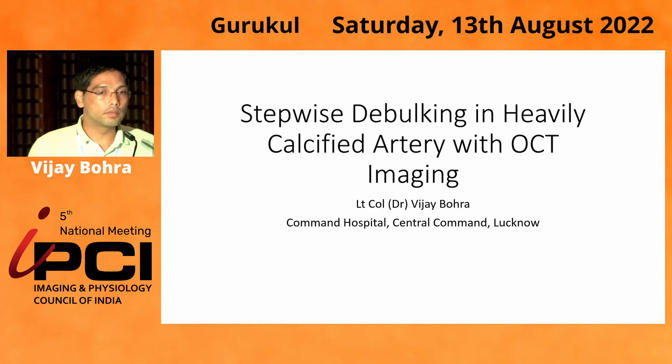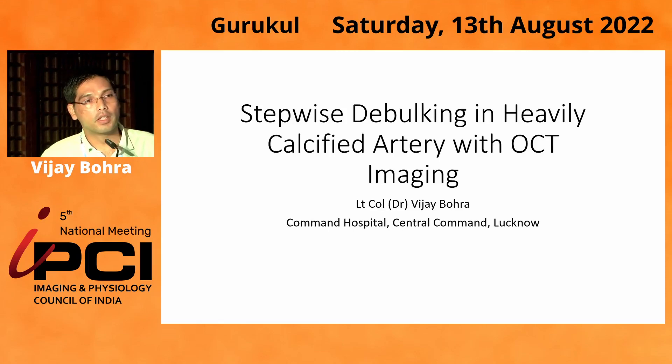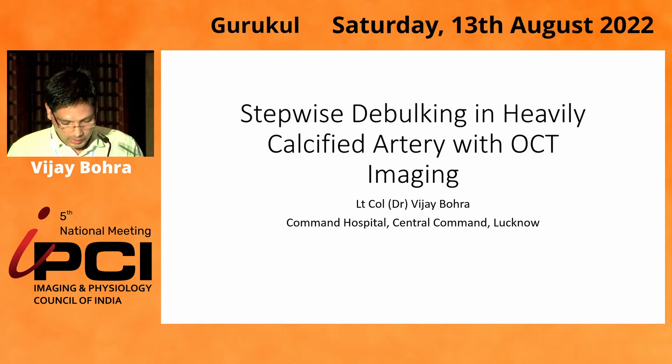Good evening everyone. I'm Vijay Bora. I practice at Command Hospital, Central Command, Lucknow. At the outset, I will thank the organizers for giving me an opportunity to present here in front of this August gathering.